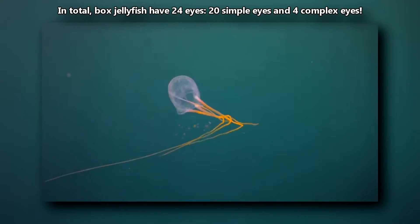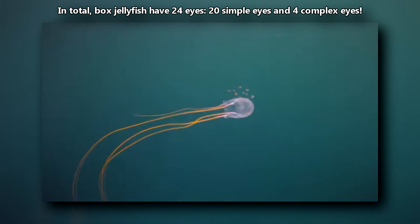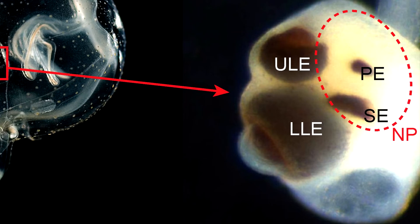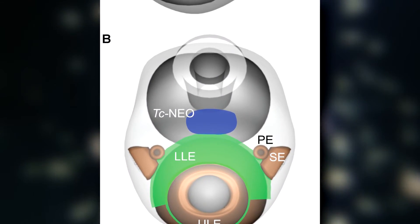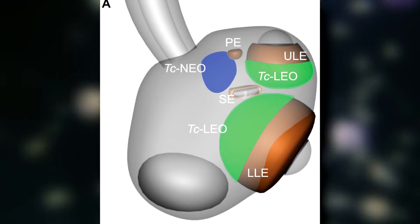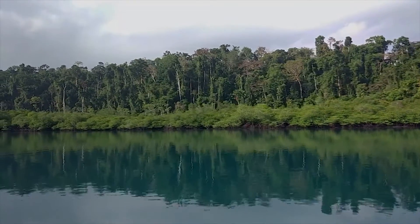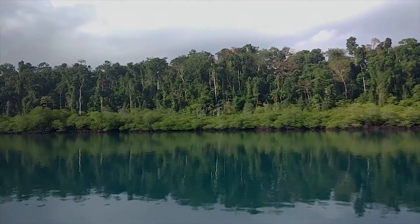Box jellyfish have three types of eyes — quite a few actually. Two are not complex and are more like eye spots that mostly detect light. Their other eyes, however, are complex and kind of resemble the eyes found in vertebrates; it's believed they can even perceive color. It's likely these complex eyes help them navigate their habitats, which tend to be closer to shore where obstacles like branches, roots, and debris could snag planktonic jellies.